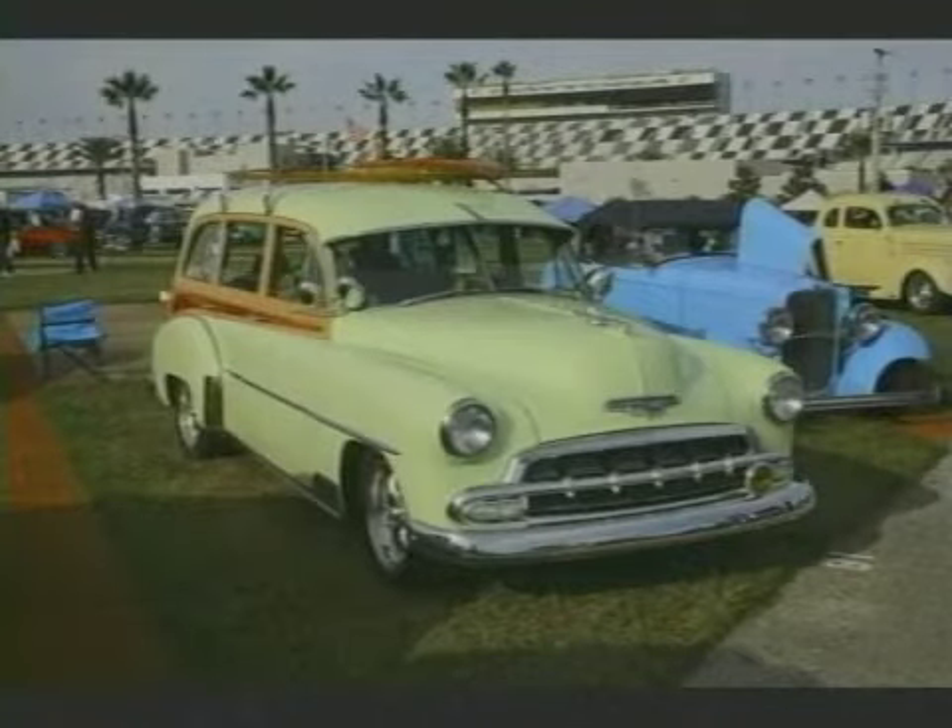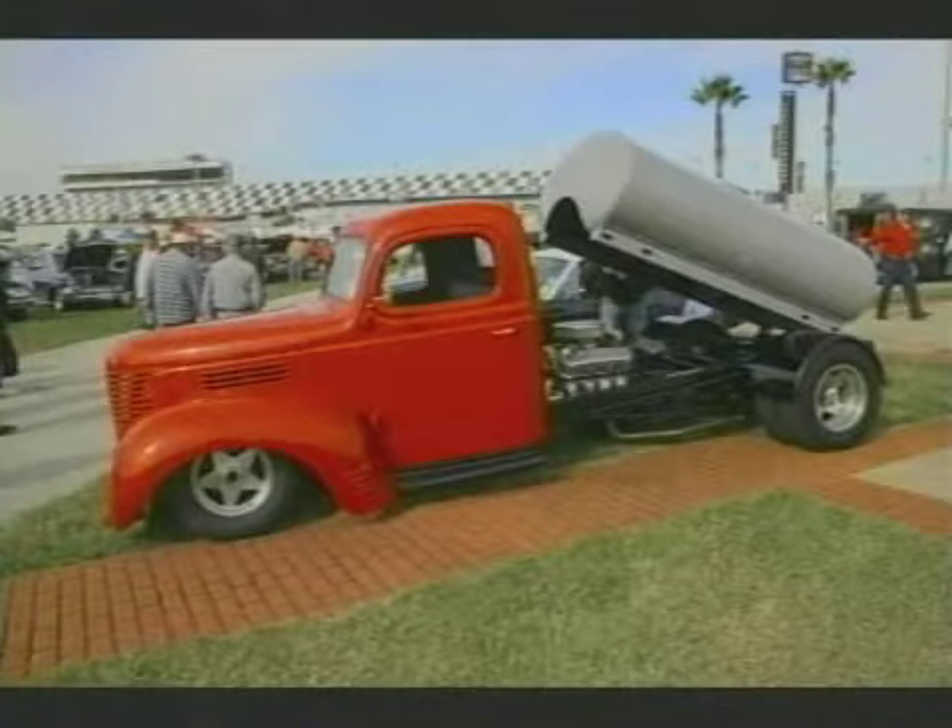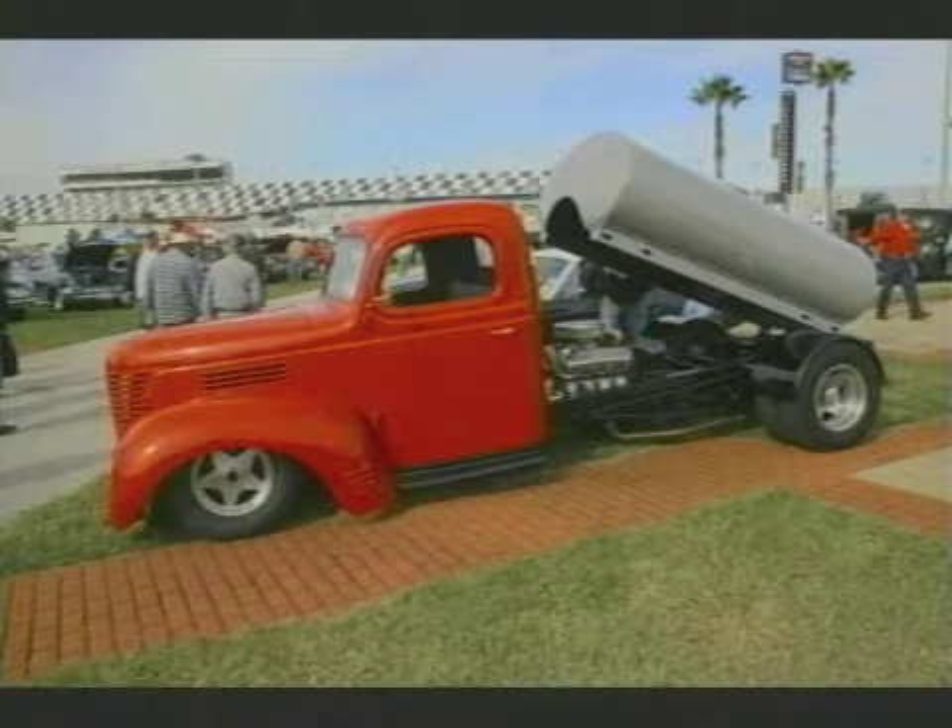This is a great car. This is fabulous. And this guy was at the All Chevy Show a couple weekends ago too. Lots of different cars. How about that? A tanker truck. I like that.